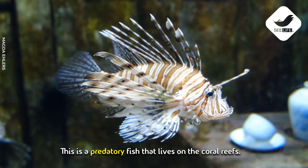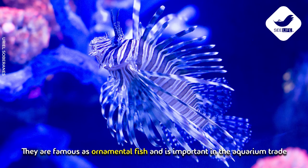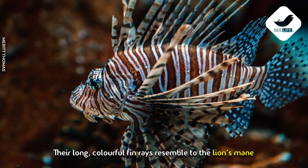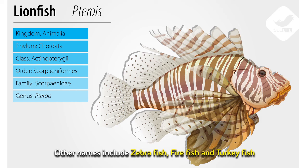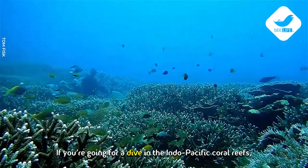This is a predatory fish that lives on the coral reefs. They are famous as ornamental fish and are important in the aquarium trade. Their long colorful fin rays resemble a lion's mane, so they are commonly known as lionfish. Other names include zebrafish, firefish, and turkeyfish. If you're going for a dive in the Indo-Pacific coral reefs, chances are high that you'll meet them.